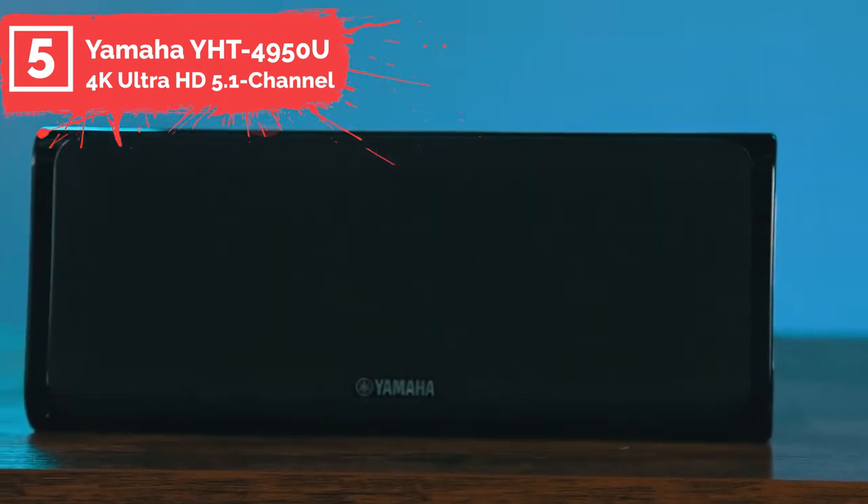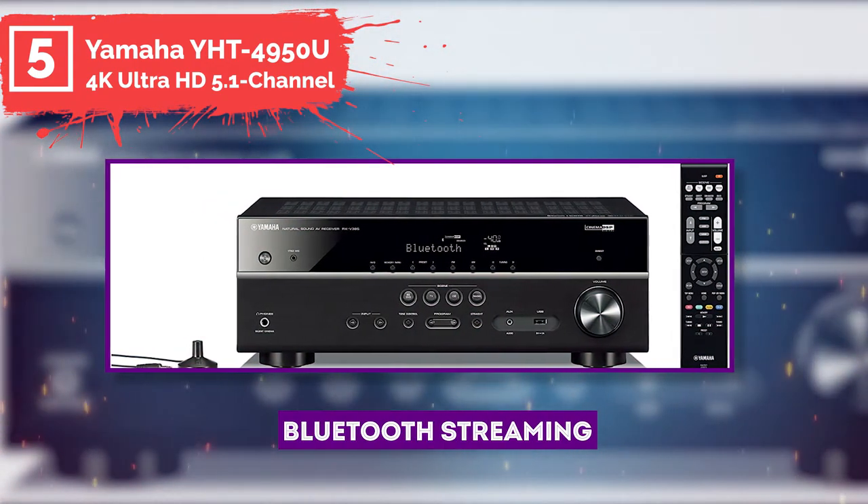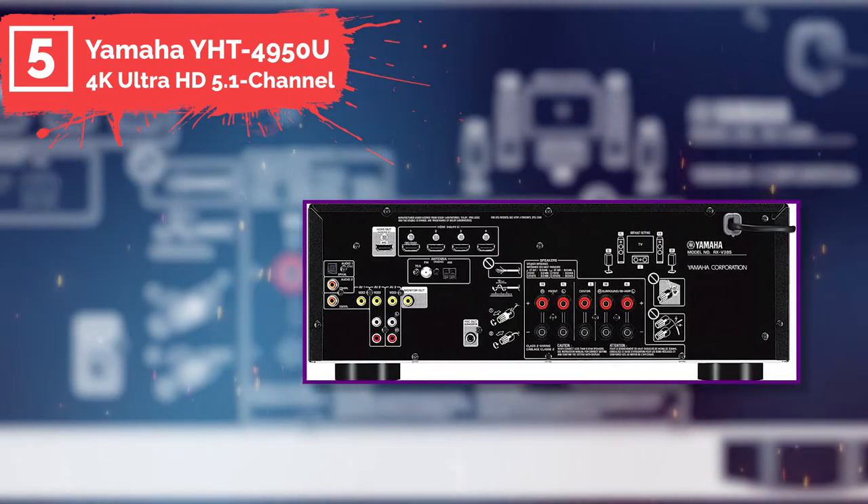There is virtually no impedance on the up-firing subwoofer, which delivers lots of bass. Bluetooth streaming is also available for connecting other devices to the home theater system. With the virtual cinema front design, all speakers are located at the front of the room where they provide the most accurate and powerful audio.